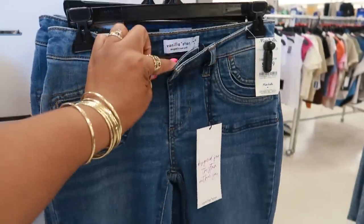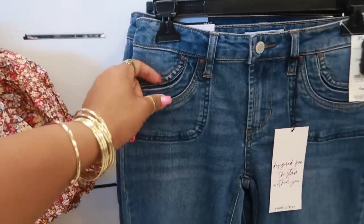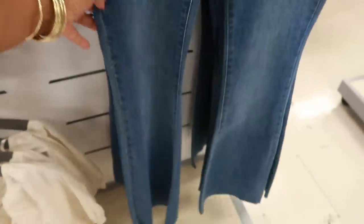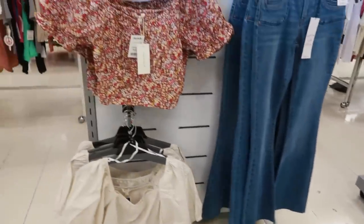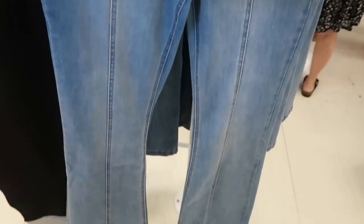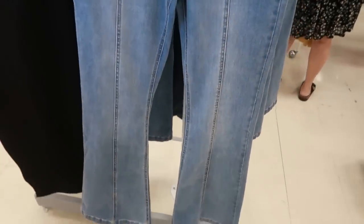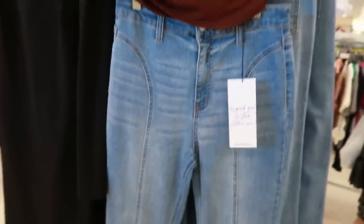Oh, these are cute — $20, Vanilla Star. I just like how they look kind of vintage with the little pockets. And the bottoms have that bell-bottom style. Yep, those are real cute. These are also a vintage style with the bell bottoms and the line down the front — $20, also Vanilla Star.